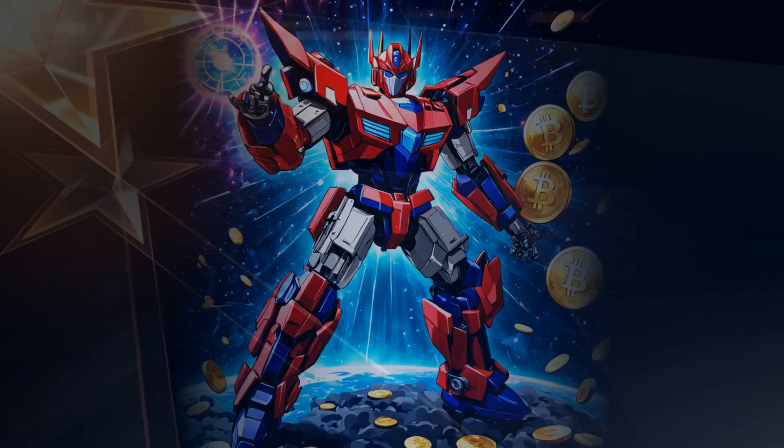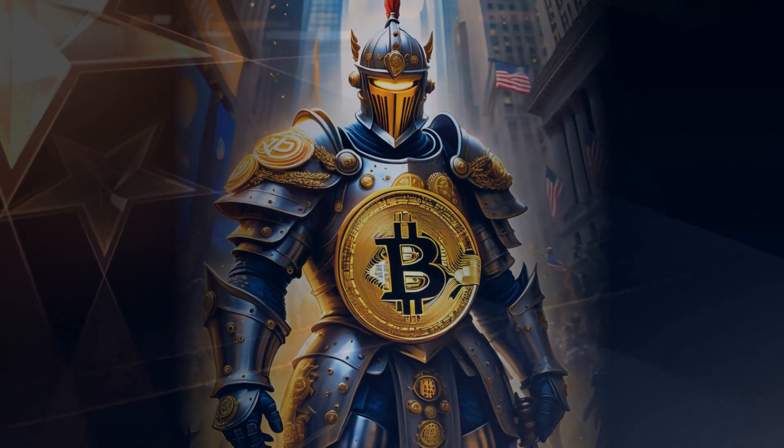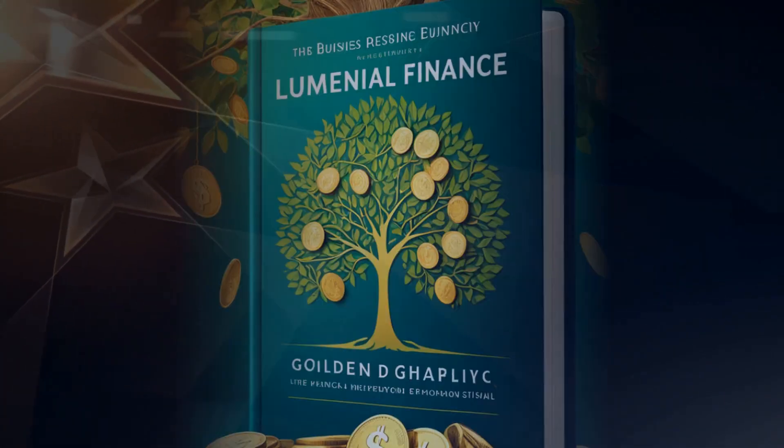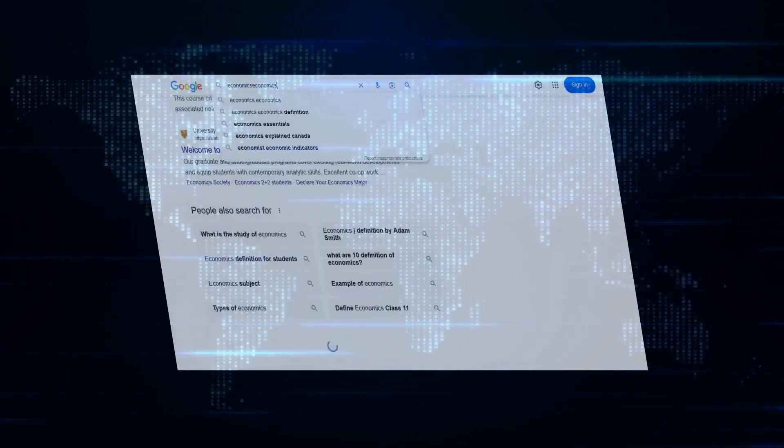This ambitious plan also comes with massive economic implications. The market cap for Optimus is projected at $20 trillion, with an expected profit of $1 trillion per year at scale. That's an expected profit of $10,000 per unit — unbelievable, but achievable.